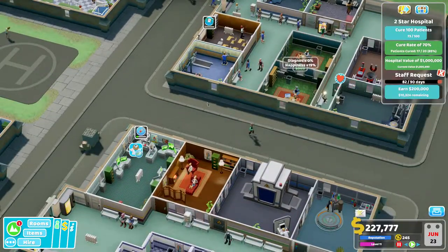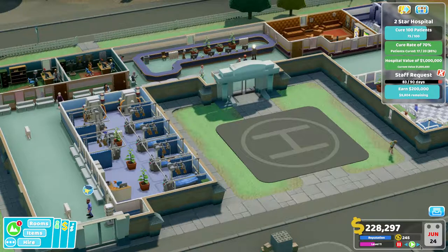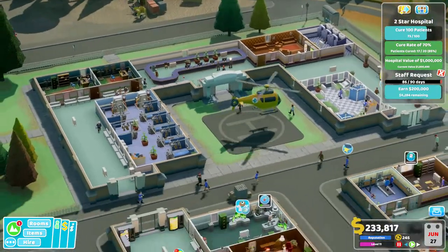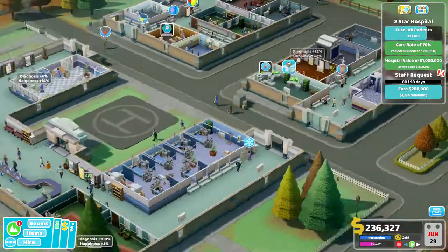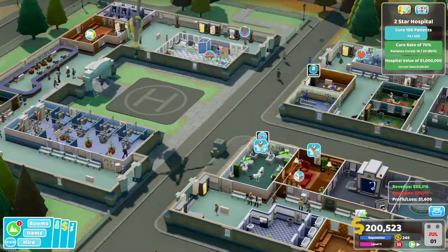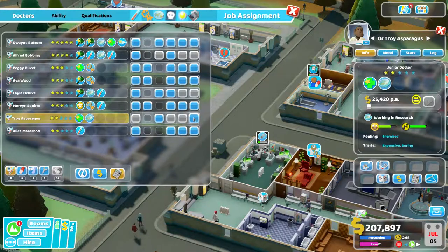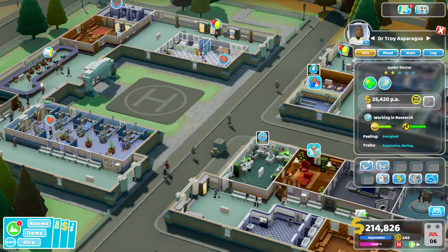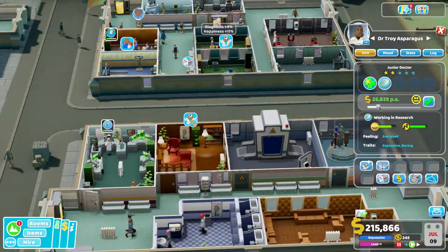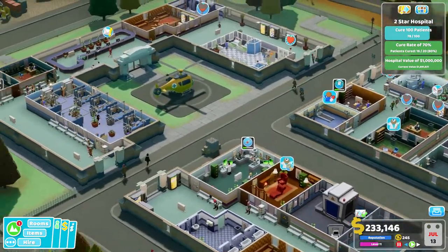Another person died, so I'm not doing very well on deaths. I was really hoping we'd make our level two hospital in this episode, but we're just not getting there — patients aren't coming through quick enough, we're not curing them quickly enough, and I haven't got enough researchers. Let's hire you — all you're going to do all day long is research. I just hired you and you're still not happy with your pay — surely most people when they start a new job are happy with their pay.